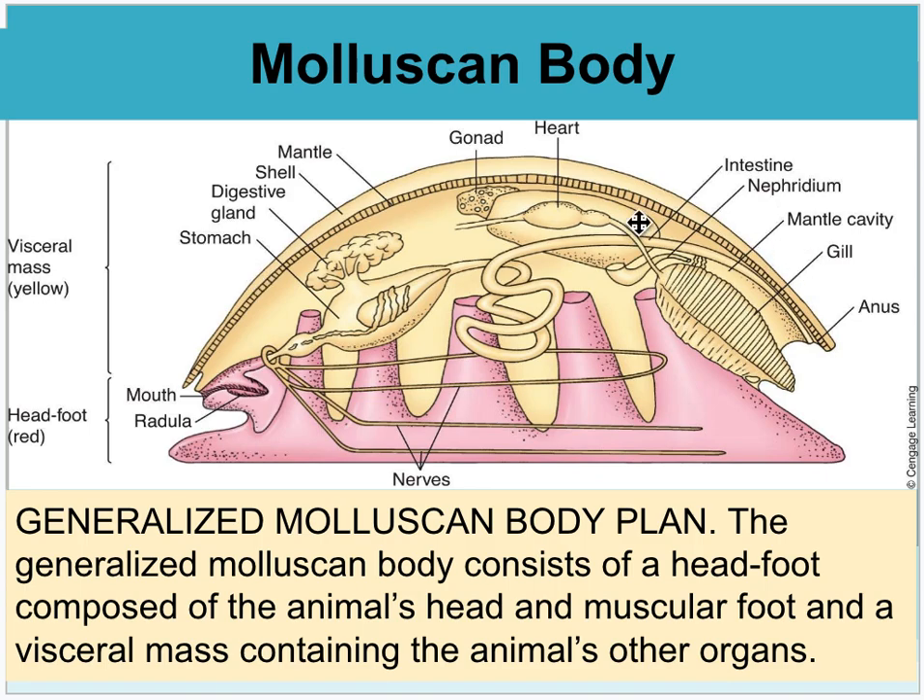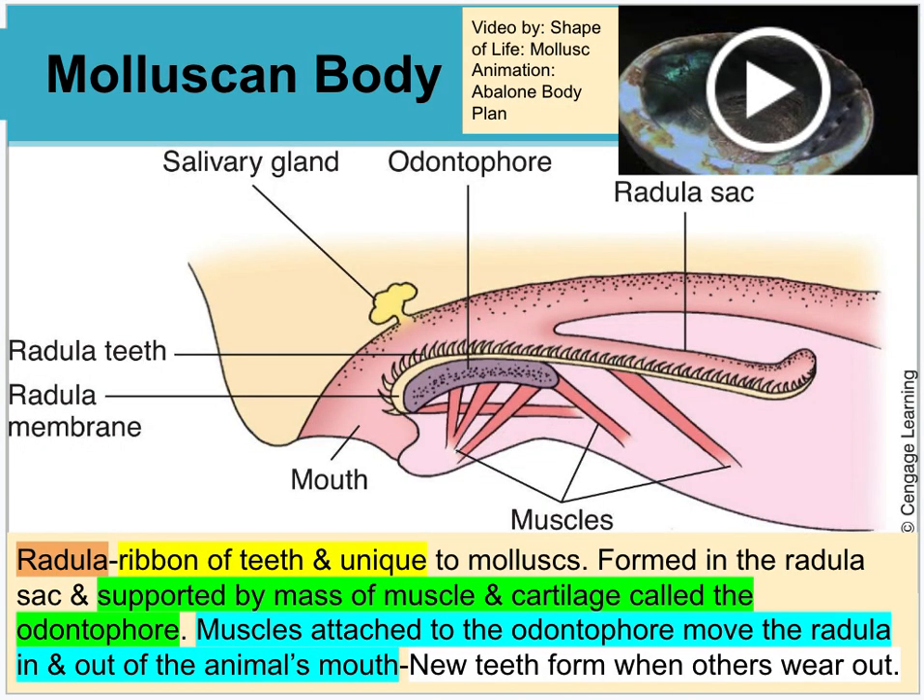This is a general body plan of mollusks with an outer shell and mantle. You can see distinct organ systems inside — the heart is attached to the gills for respiration, the mouth takes in food that goes to the digestive system, all the way to the anus. An up-close view of the mouth shows the radula, which are teeth that can be regenerated if broken off. There's a salivary gland, and muscles flex and relax the radula to help this tongue eat and graze. This is illustrated in the Shape of Life Mollusk Animation — Abalone Body Plan.